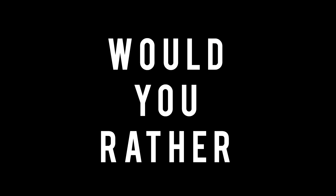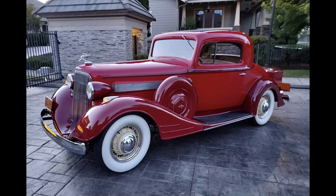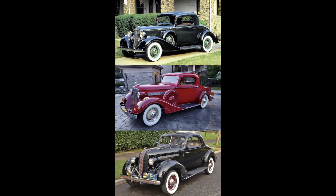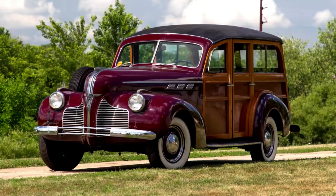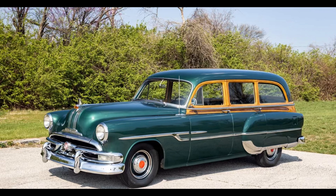Now it's time for Would You Rather — two scenarios today. In the first scenario: 1933 Pontiac, 1934 Pontiac, or 1935 Pontiac? Now it's time for the second scenario — all wagons: 1940 Pontiac wagon, 1949 Pontiac wagon, or 1953 Pontiac wagon?